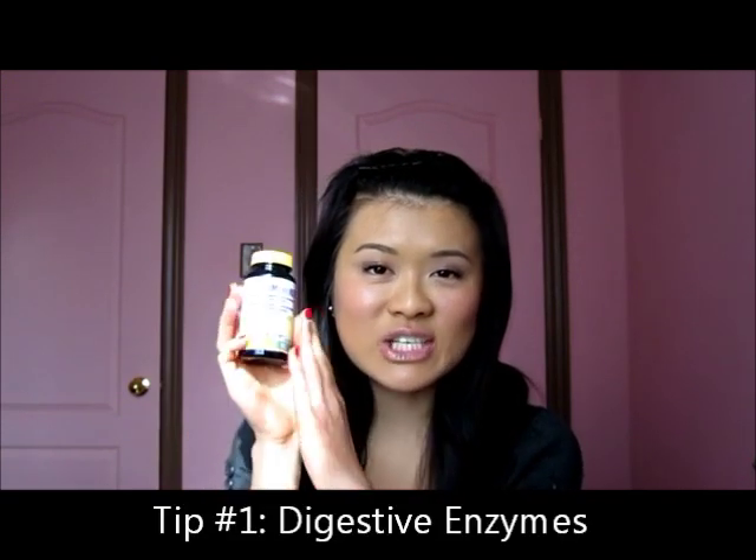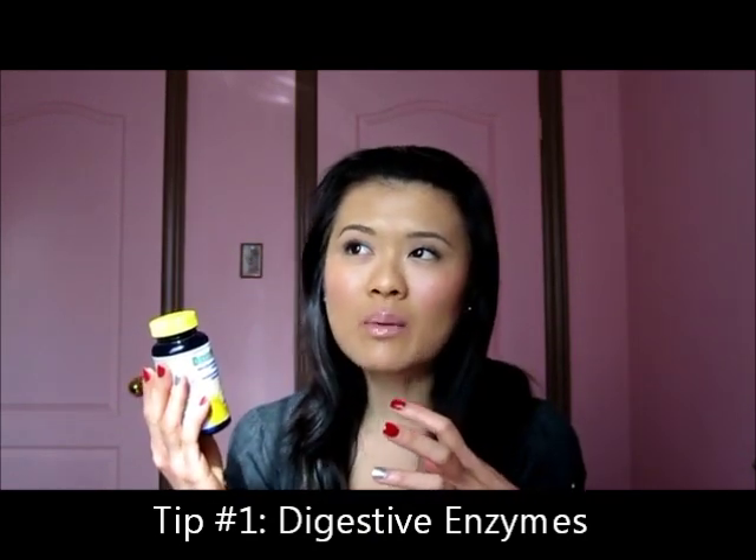So here are my top 5 tips to get rid of bloating and to get a flatter stomach. Tip number one is to take digestive enzymes along with your meals. Often times bloating is related to poor digestion. The one I take is Renew Life — it's called Digest More with HCL. HCL, hydrochloric acid, is a great way to help you digest as well. It stimulates acid in your stomach to help break down food.